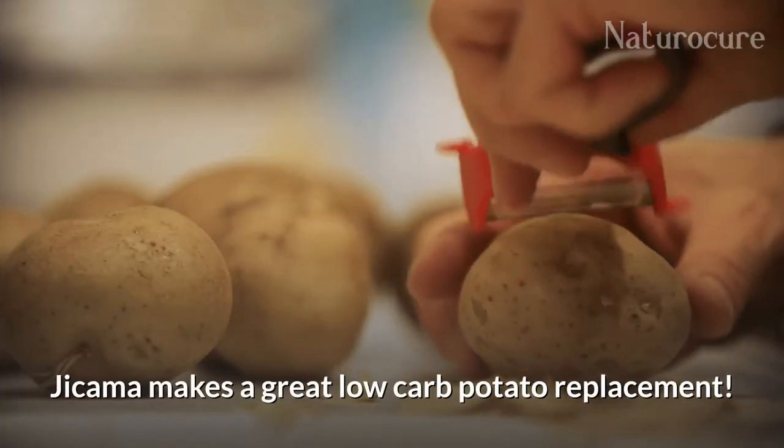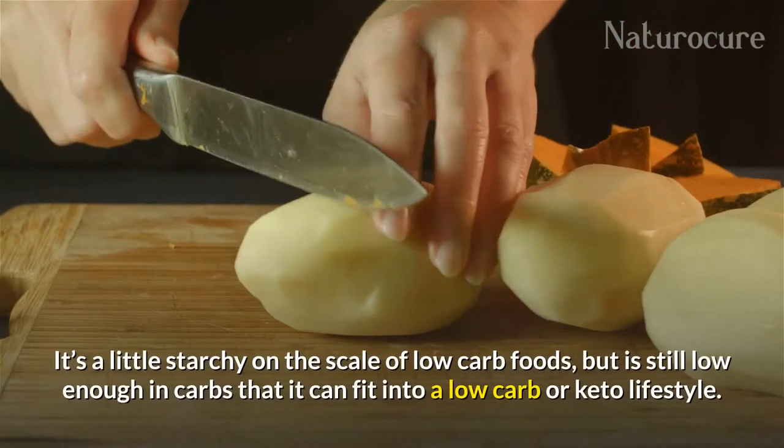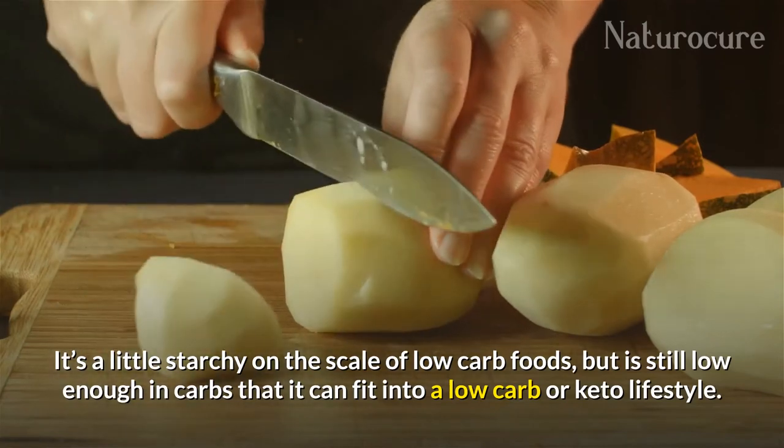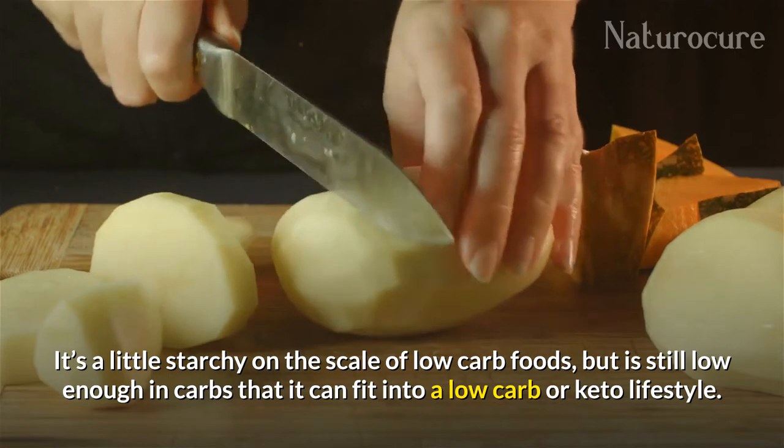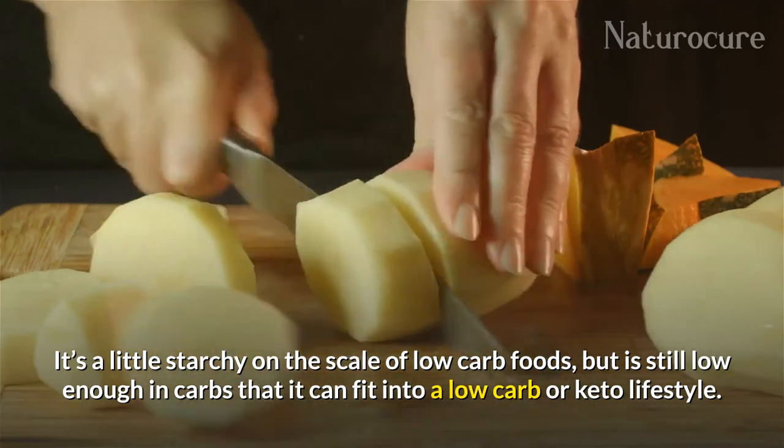Jicama makes a great low-carb potato replacement. It is a little starchy on the scale of low-carb foods, but is still low enough in carbs that it can fit into a low-carb or keto lifestyle.